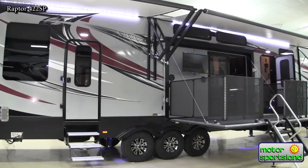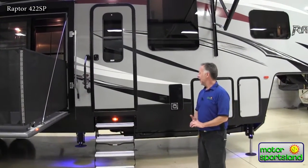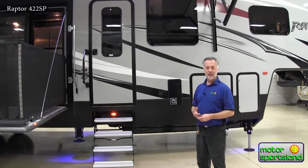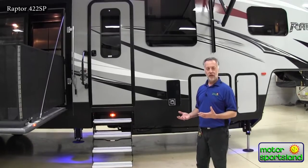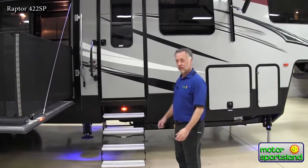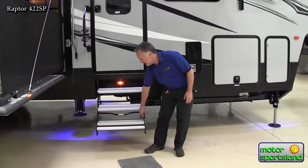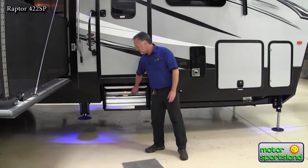Raptor has always been one of the number one selling toy haulers on the market and there are a lot of reasons for that. They do things right and they do the little extras that a lot of trailer manufacturers don't do — and it's all the little extras that make a really nice trailer. One of those little extras is the aluminum steps, which are so much easier to deal with.